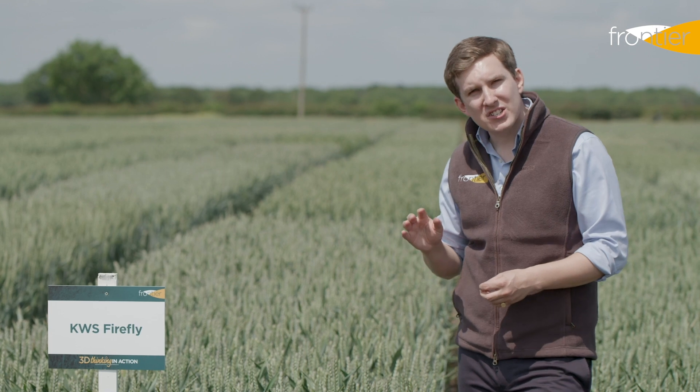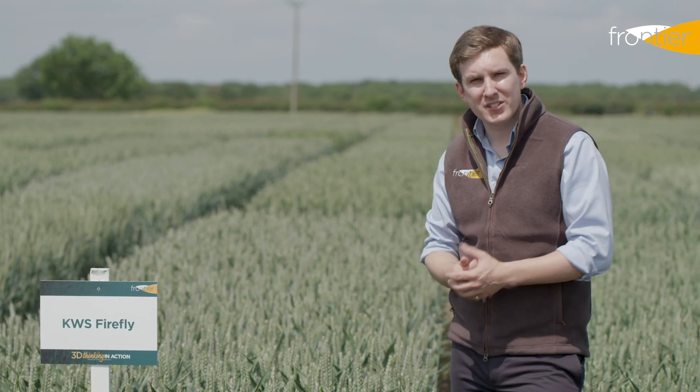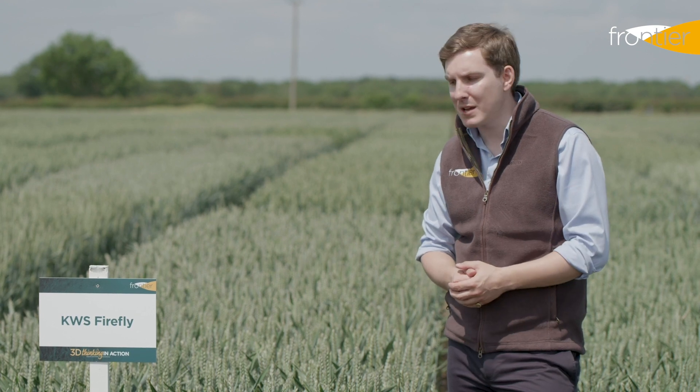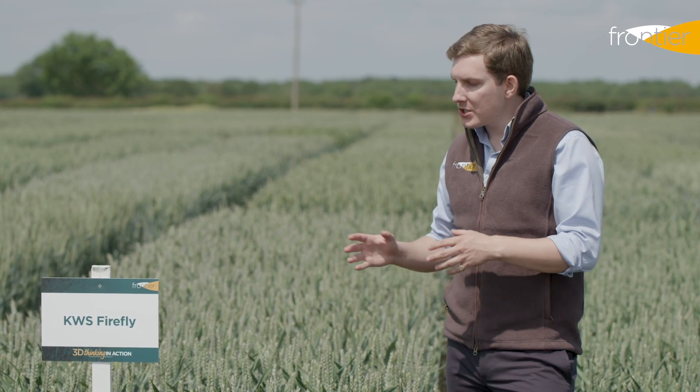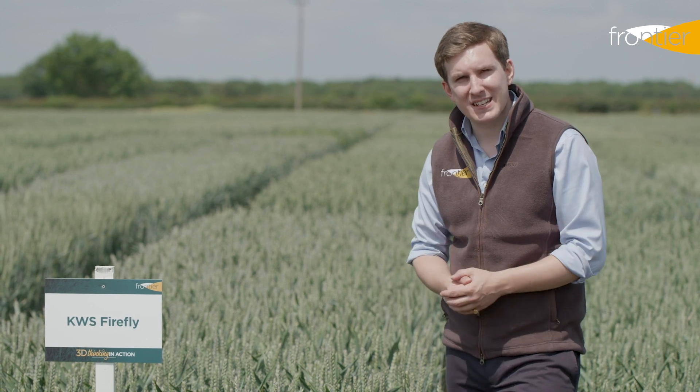It's a short and very stiff variety, so well suited to those with high soil fertility or where a lot of organic manures may be used. That septoria resistance and the short, stiff straw does make it a candidate for early drilling.